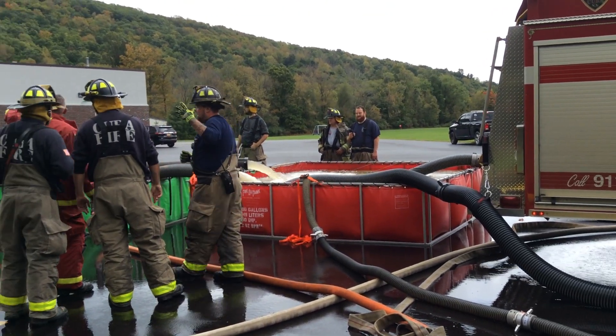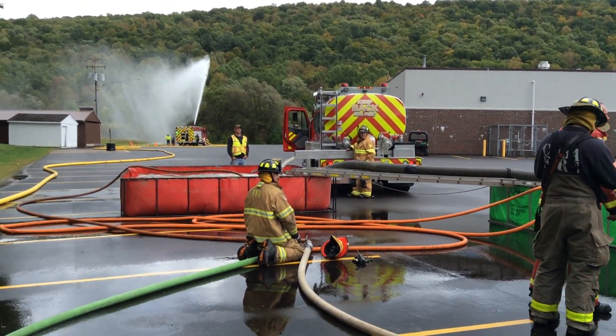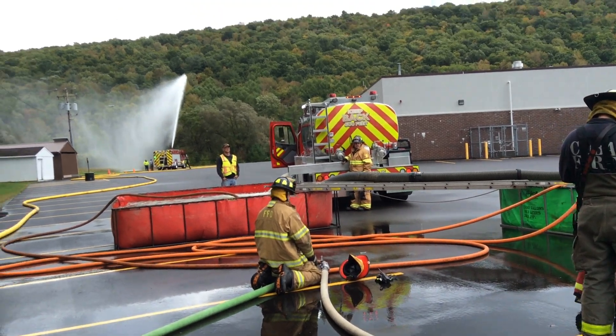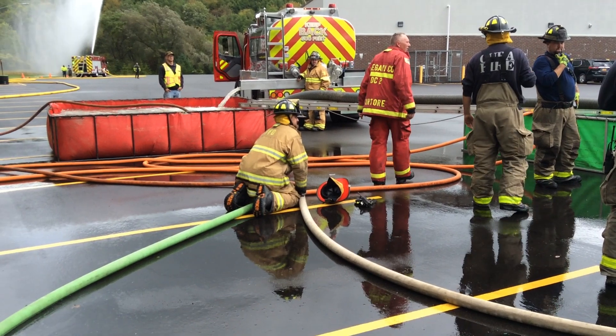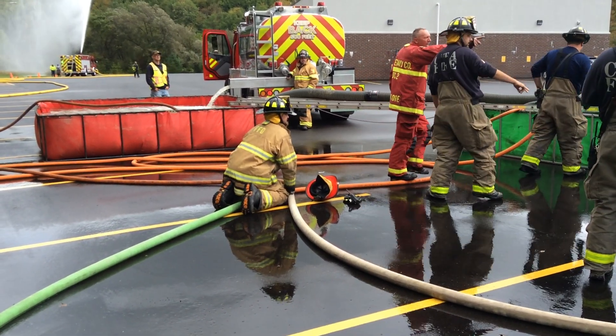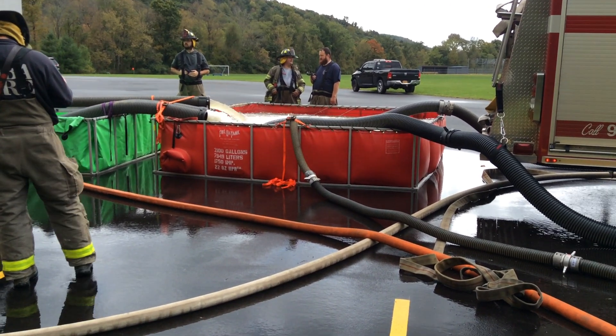They've got to keep up with a thousand gallons a minute. It's six and a half miles — a long round trip. Nine tankers hauling water, and one can only pump off because of a dump seat car. This fellow here is running the jet siphons, which is what we like to see in these big operations.